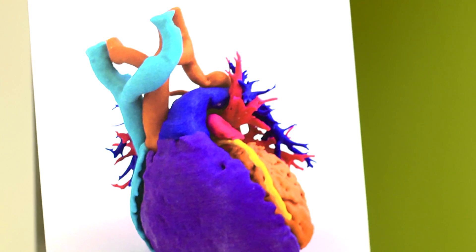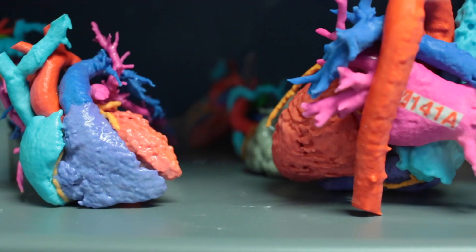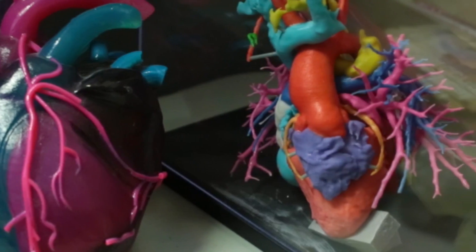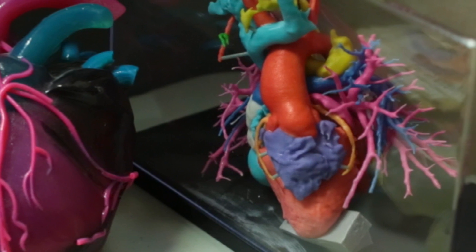3-D printing has allowed for us to have a 3-D roadmap, kind of like a 3-D Google map of the inside of your baby's heart, so that we know exactly where to go.